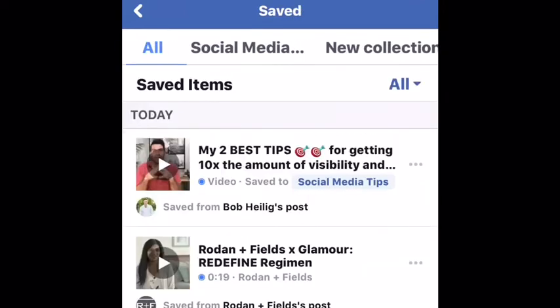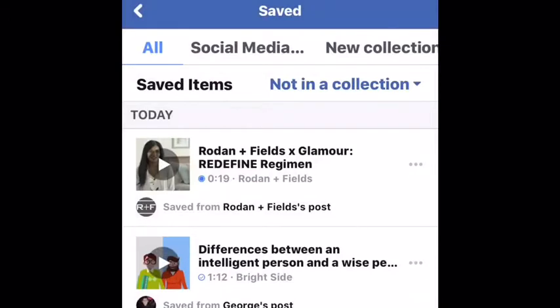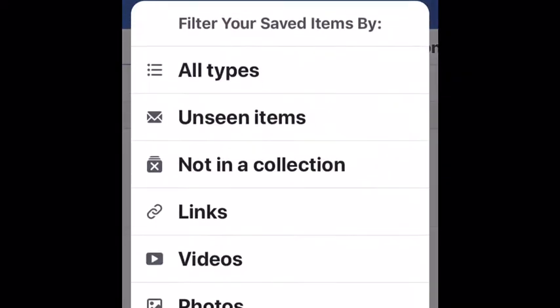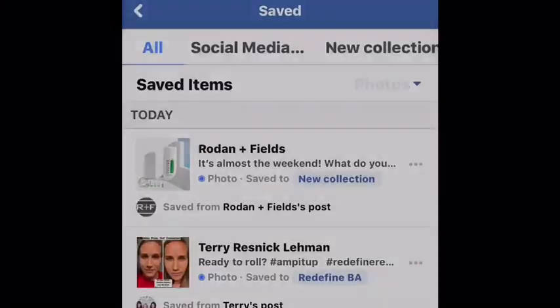Swipe back to All, click on All to the right, and now you will see a menu pop up for filters. You can see posts that are not in a collection, posts that are links, posts that are videos, and posts that are photos.